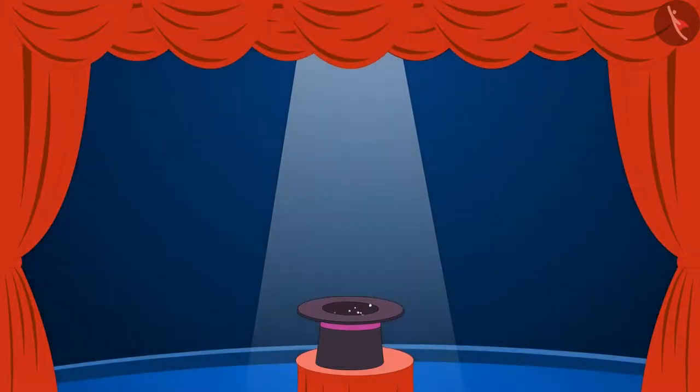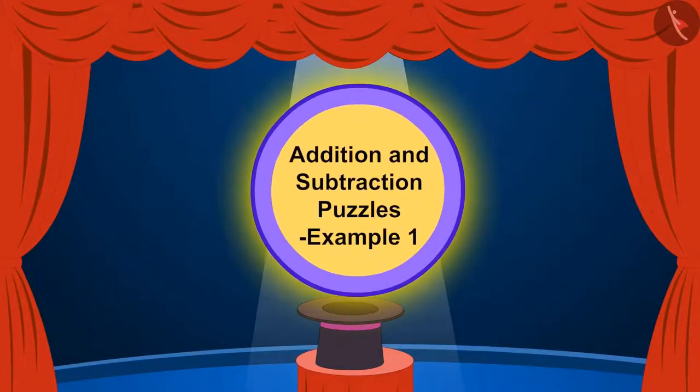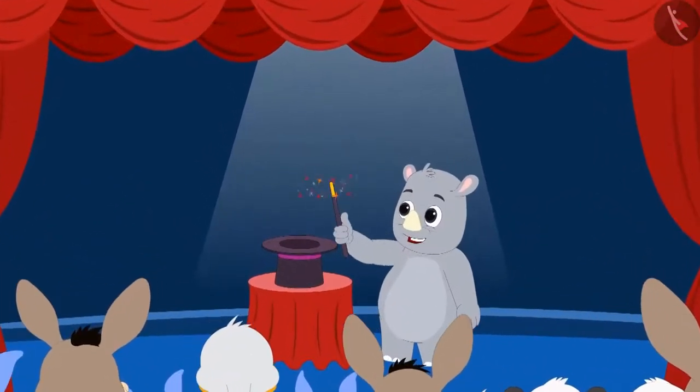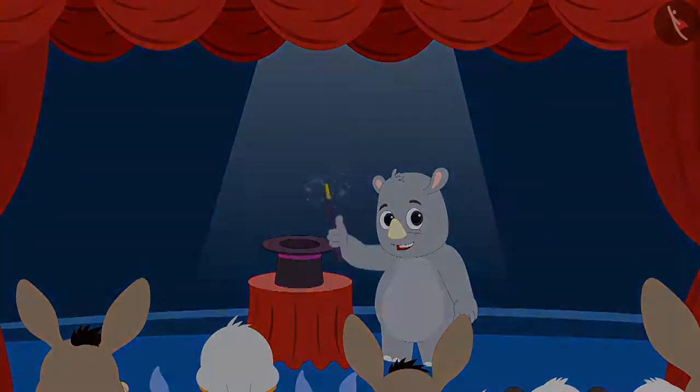Children, in this lesson we will learn when to use addition or subtraction in a puzzle. Today, Gaggu is conducting a magic show in the village.